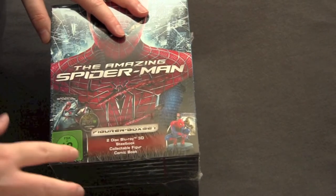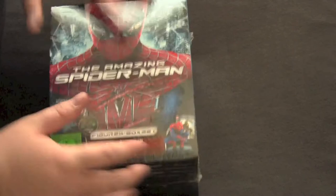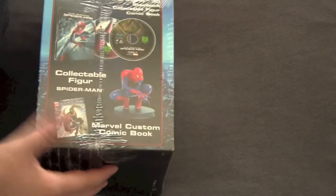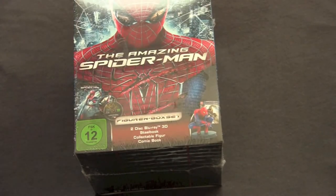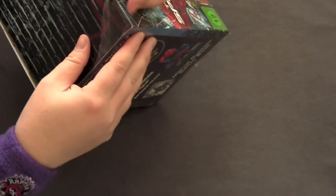Two-disc Blu-ray, 3D, a steelbook, a collectible figure, a comic book — all kinds of shit in here, man. This is like a real Christmas birthday gift for a Spider-Man fan. So let's crack it open and see what's in this giant treasure chest. I feel like a kid on Christmas morning unwrapping a Nintendo.